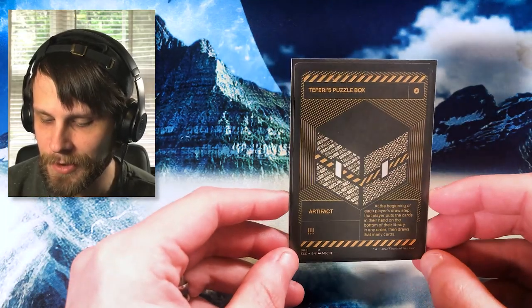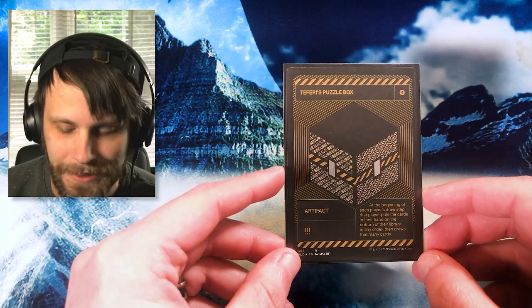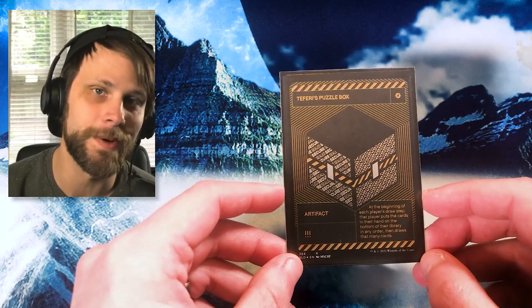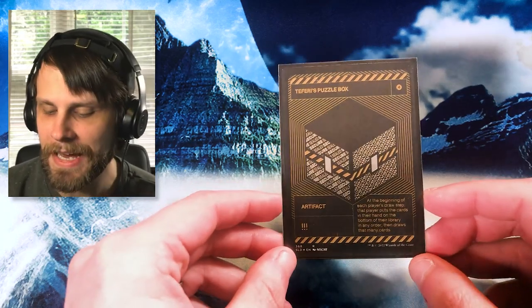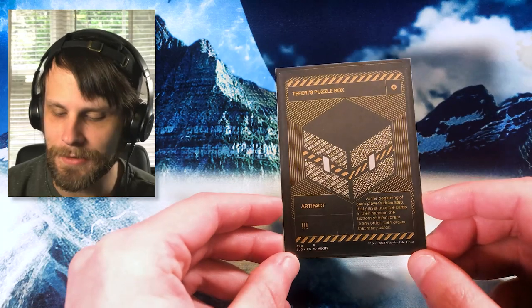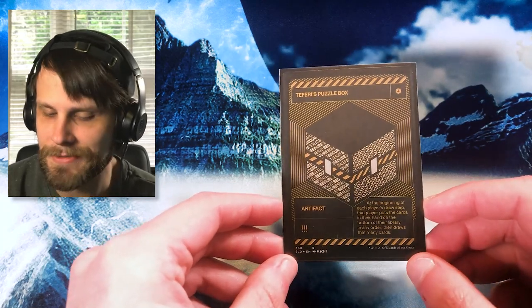I love these alternate artworks — just really special things we don't normally get to see. I know secret layers are a little overdone at this point, and I do understand that some people get a little tired of them. But I really just love the artwork on this. I love the geometry of it all — it just looks beautiful. So for me, this was a pretty easy inclusion and definitely one I wanted to have here.